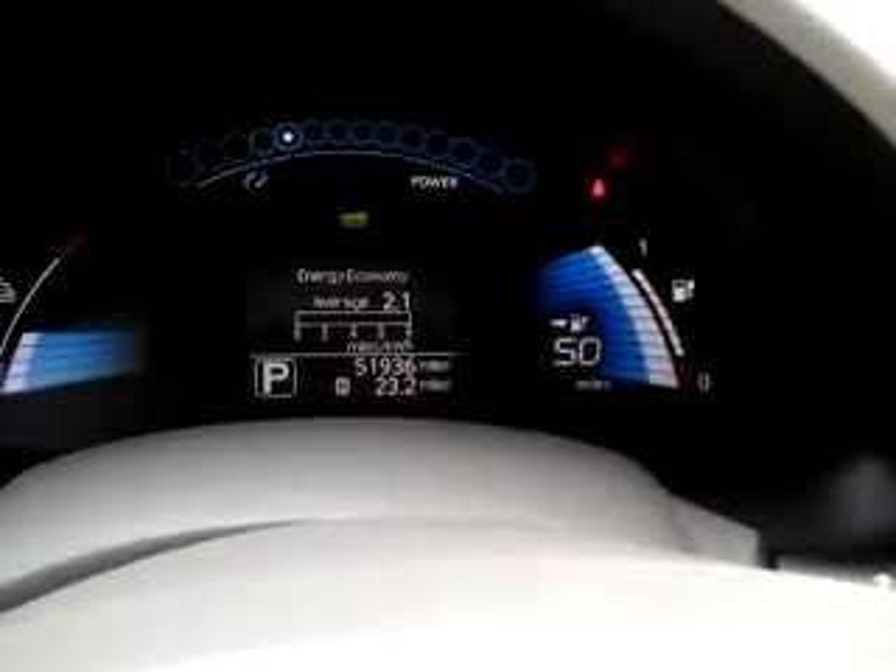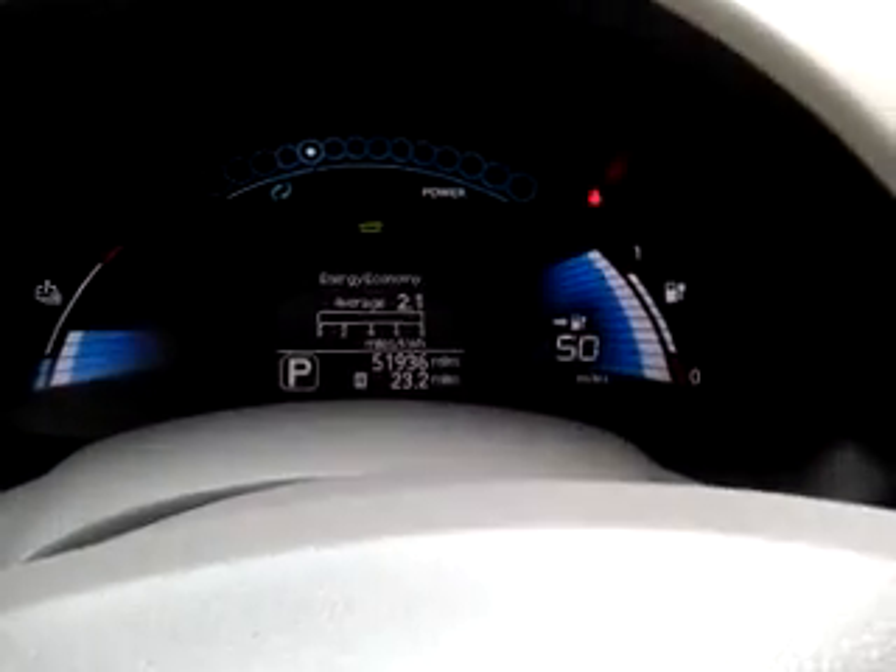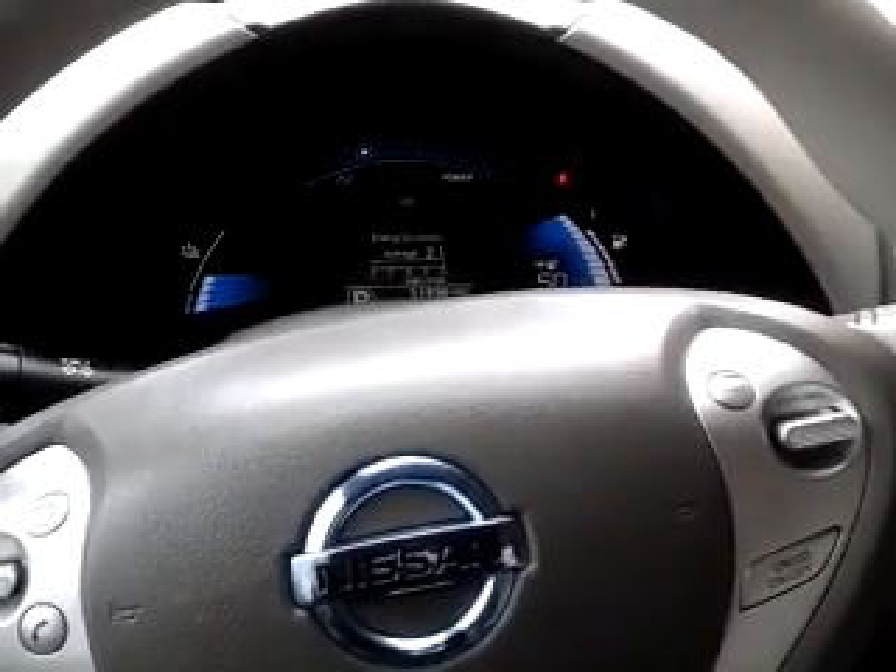Currently the car has just under 52,000 miles. It's a very clean, well-kept car. Hope you have a chance to come see it — thanks for reaching out, take care.